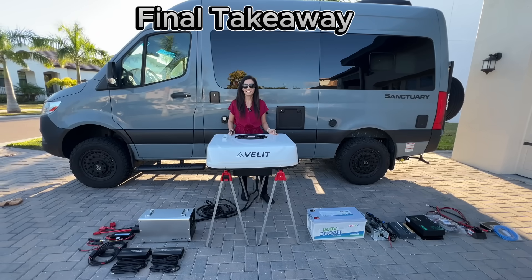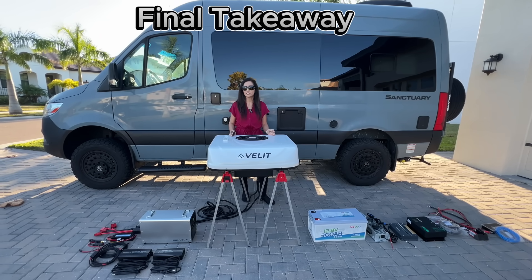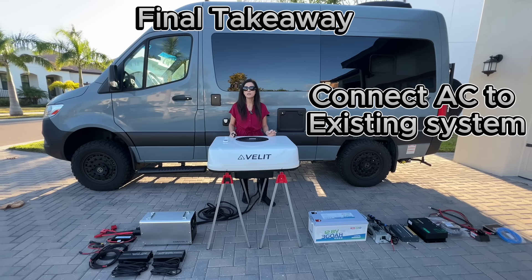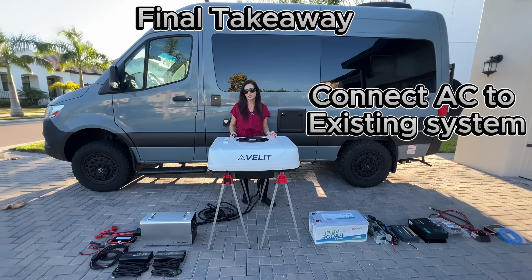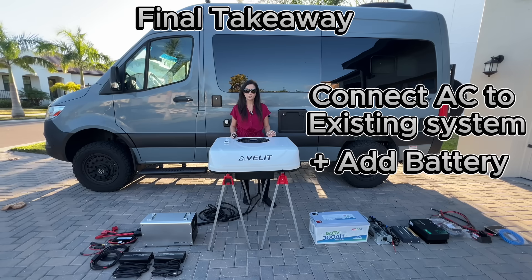Here's the real takeaway: if you already have a solid off-grid system installed, connecting the AC to that system is probably the most cost-effective option, and adding another battery simply extends your time off-grid.